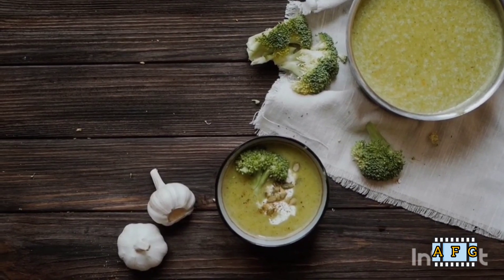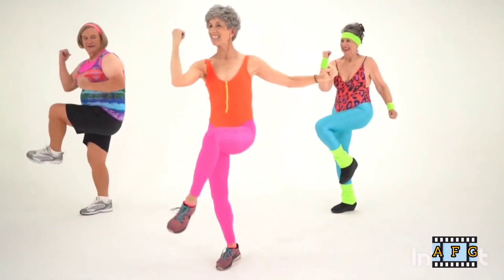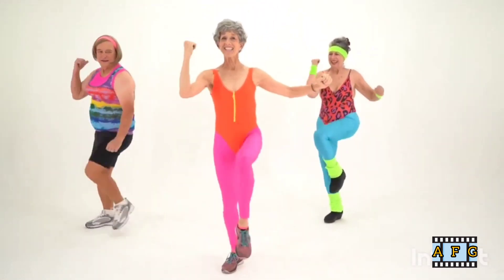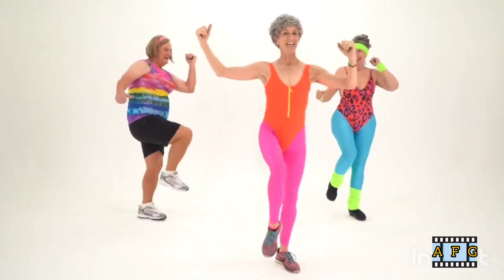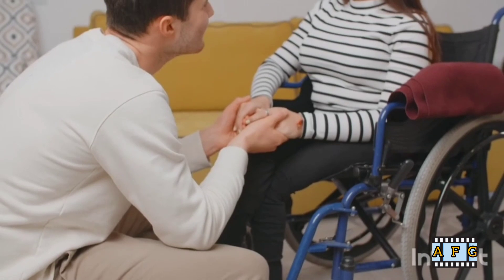10. Wear comfortable shoes. Wearing comfortable shoes with good arch support can help reduce the strain on your back muscles. High heels and shoes with flat soles can put additional stress on your back.